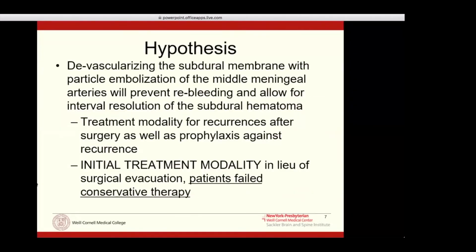Our hypothesis, formed about four years ago, is that by devascularizing these arterial inputs of the subdural membrane through MMA embolization, we would prevent the spontaneous re-bleeding episodes and allow subsequent resolution of the subdural hematoma. We can use this across the spectrum: as a treatment for surgical recurrences after surgery, as prophylaxis after surgery to prevent recurrence, and — most powerfully — as an initial treatment modality in lieu of surgical evacuation for patients who have failed conservative therapy.